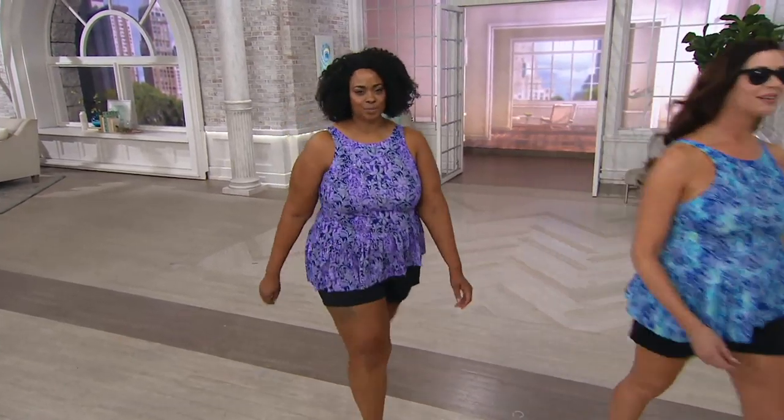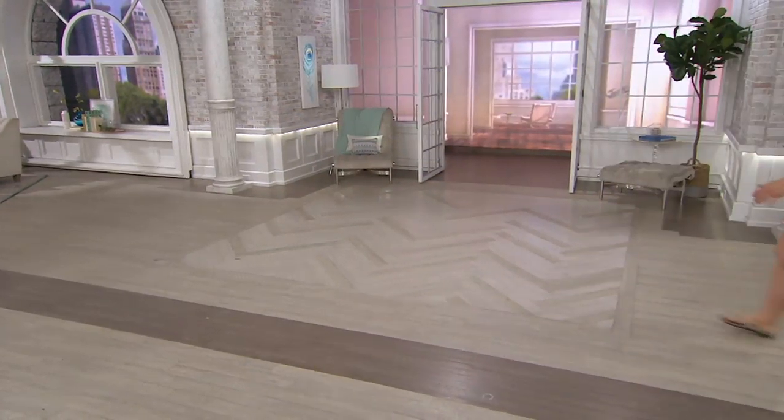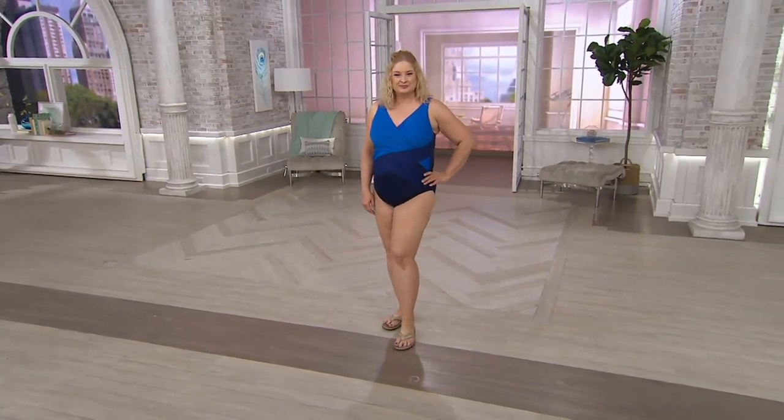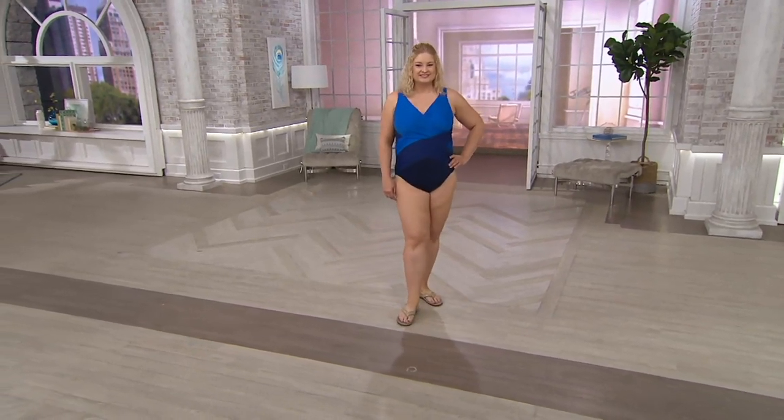Gary Gobin, senior designer for Denim & Company, is back. This is a collection that falls in line with everything that Denim & Company is all about.